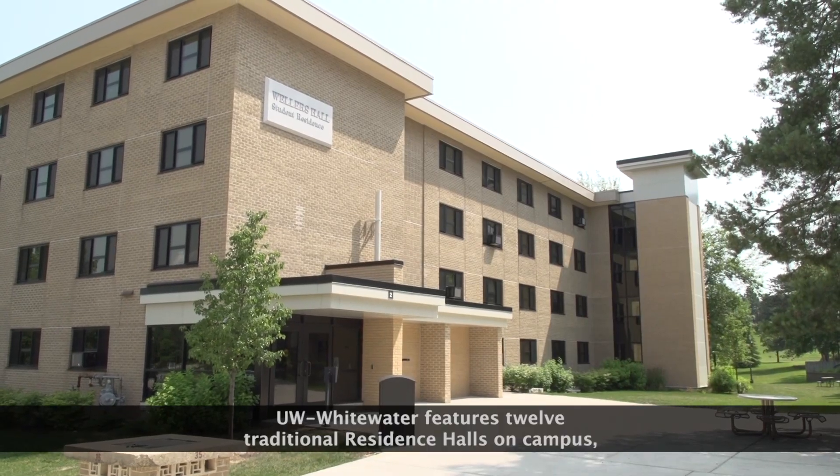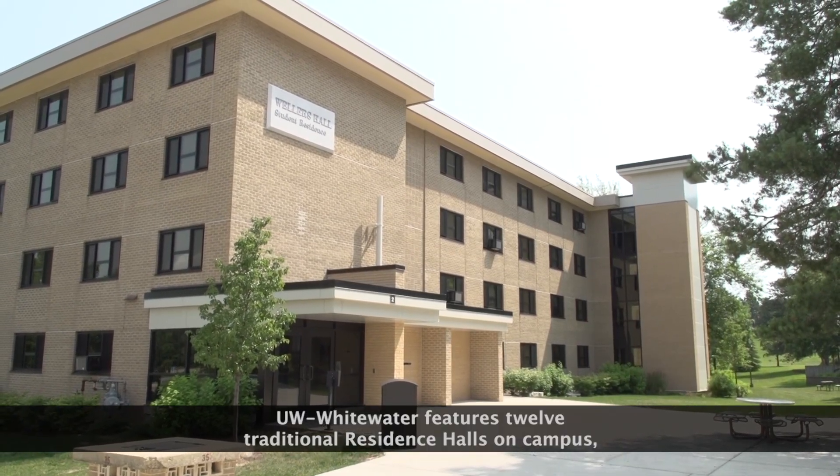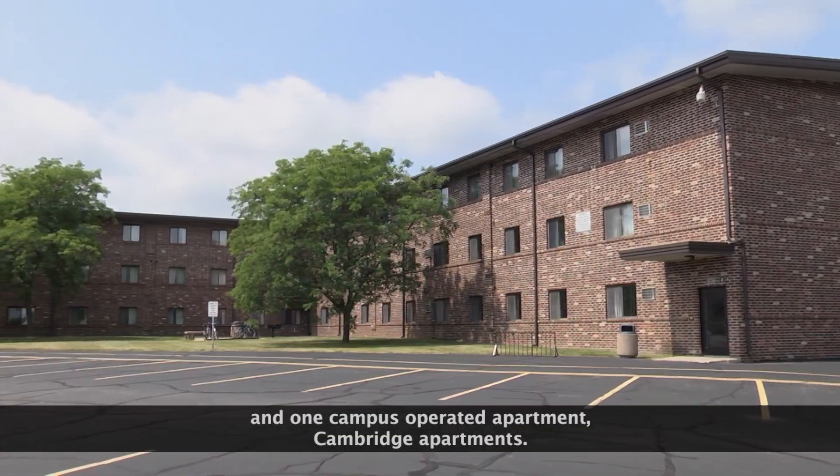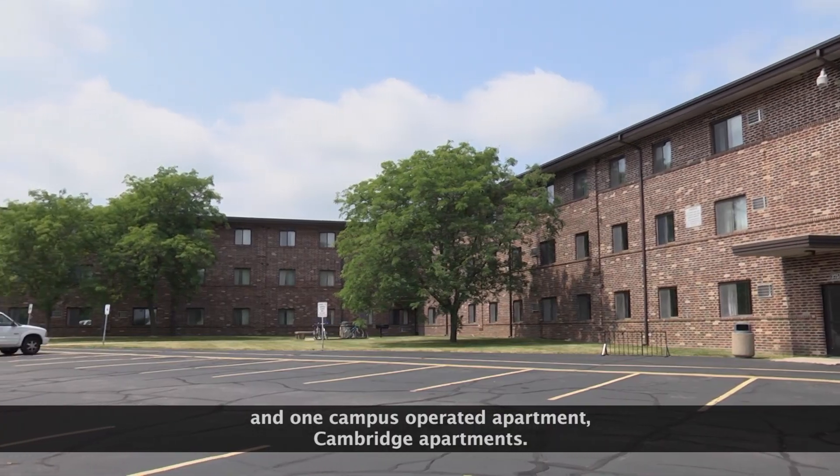UW-Whitewater features 12 traditional residence halls on campus, one suite-style residence hall, Starrin Hall, and one campus-operated apartment, Cambridge Apartments.